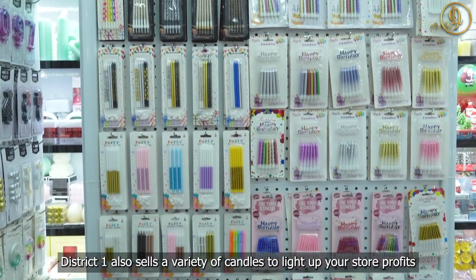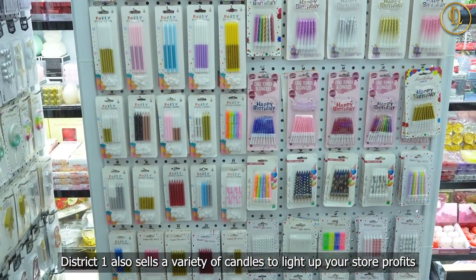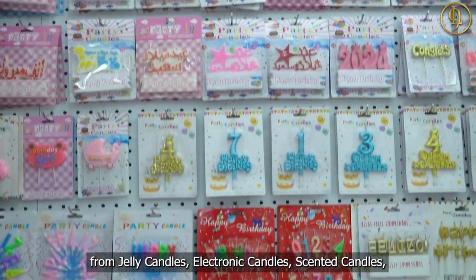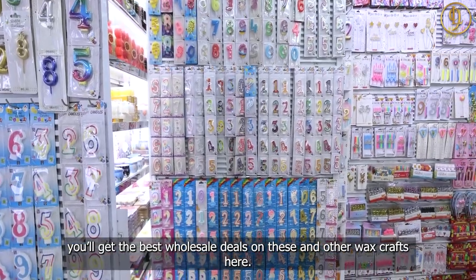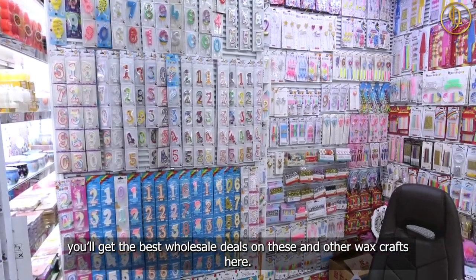District 1 also sells a variety of candles to light up your store profits — from jelly candles, electronic candles, scented candles, and birthday candles to worship candles. You'll get the best wholesale deals on these and other wax crafts here.